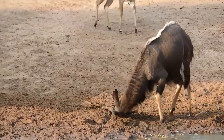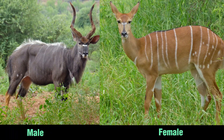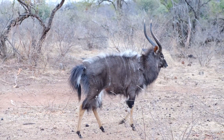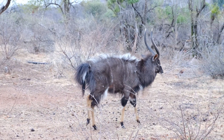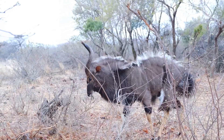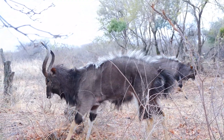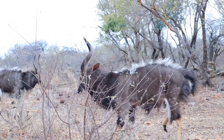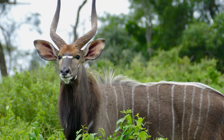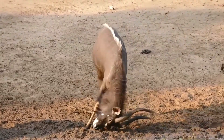The Nyala is a sexually dimorphic species, meaning there are significant differences in appearance between males and females. Adult males are larger and more robust than females. They boast a striking coat with a dark brown or grayish base color, adorned with distinct white vertical stripes running along their sides. Male Nyala have a shaggy mane of long hair that extends from the neck to the shoulders. The face of the male Nyala features a white chevron-shaped marking between their eyes, enhancing their regal appearance.